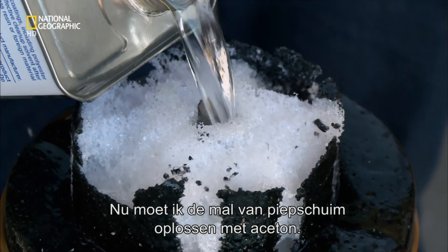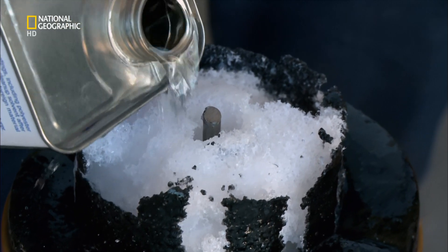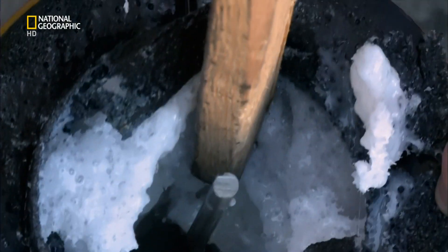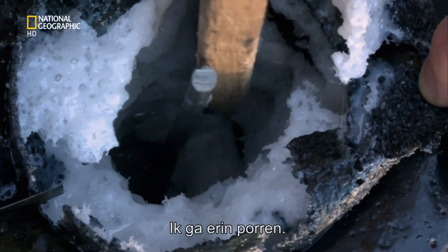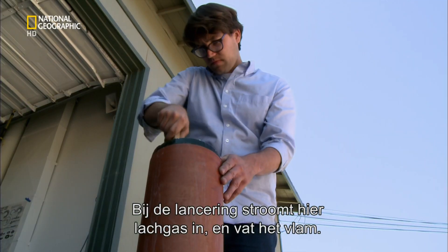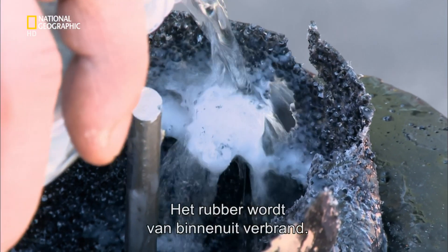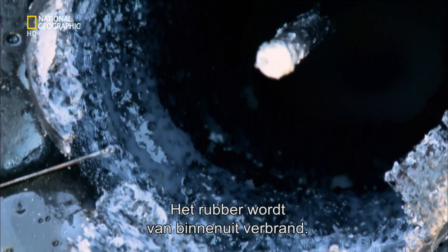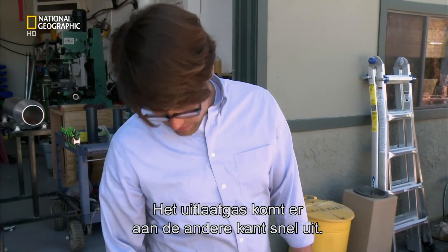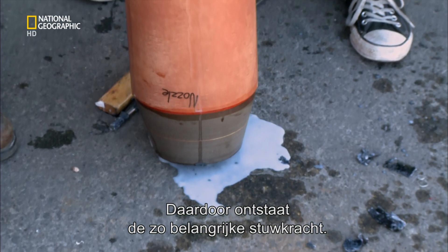I now need to dissolve the styrofoam mold using some acetone. It's slowly eating away at the styrofoam. When it comes to firing the rocket, nitrous oxide will flood into this end of the tube and ignite, burning the rubber from the inside out. The hot combustion gases will then exit at high speed from the other end, generating that all-important thrust.